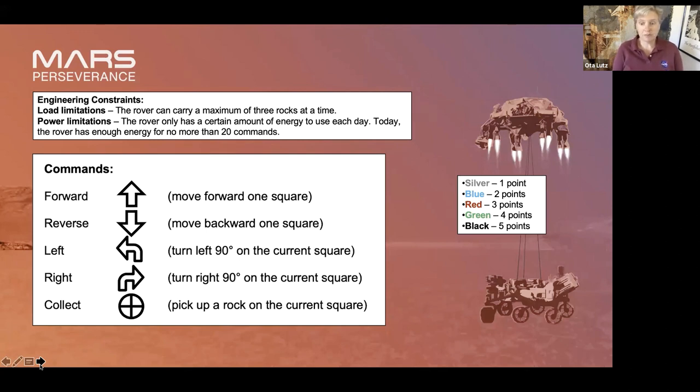The commands tell you where to go: the up arrow is move forward one square, reverse is the down arrow — move backward one square — and then a left turn or right turn, but that's on the current square. You don't just turn and move; you turn and then move. So if you wanted to move to the square to your left and you're not already pointed that way, you have to turn and then move forward — that's two commands.